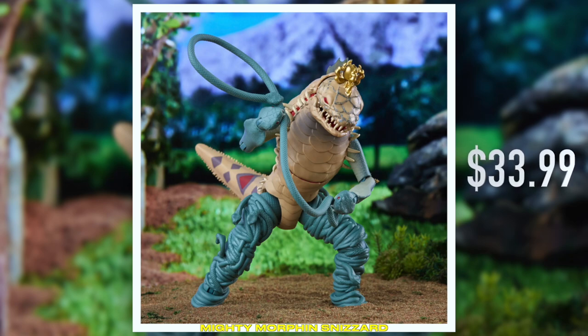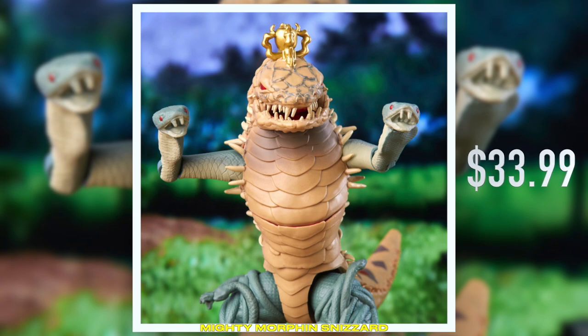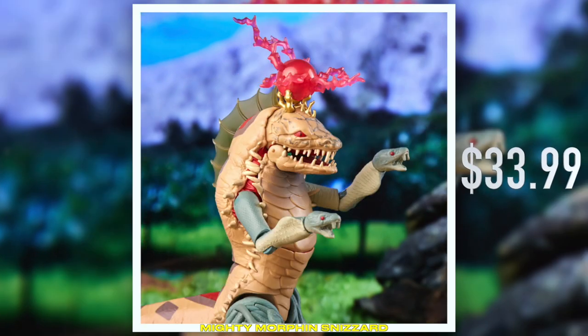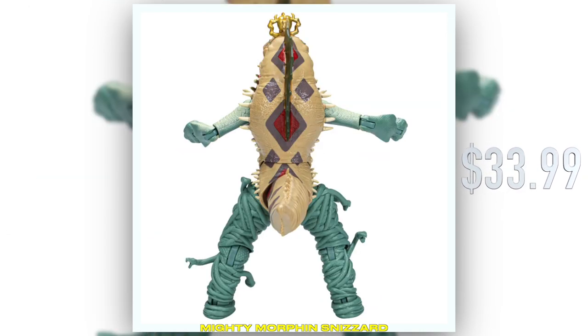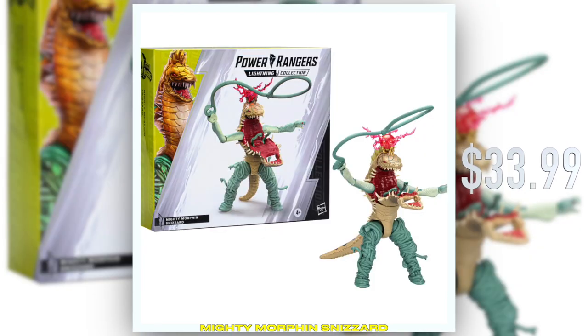First off, we have MMPR Snizzered — a brand new monster to the line. Fun fact: Snizzered was originally voiced by Bryan Cranston himself. He moved on to very, very amazing things since then, but we like to think of Power Rangers as giving him a great start in the voice acting field.